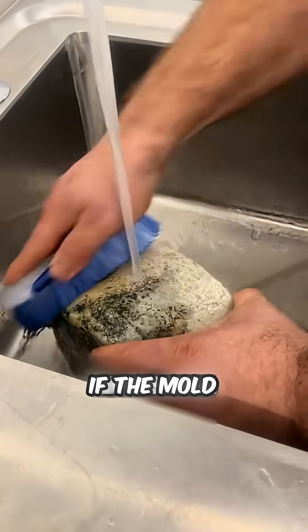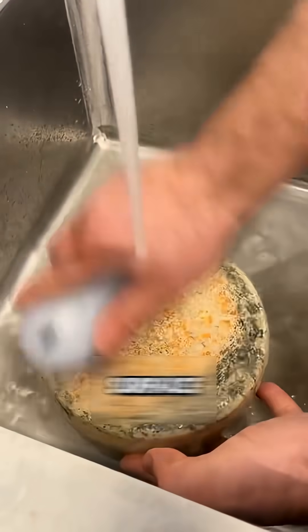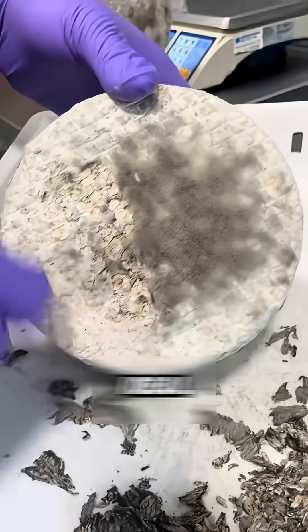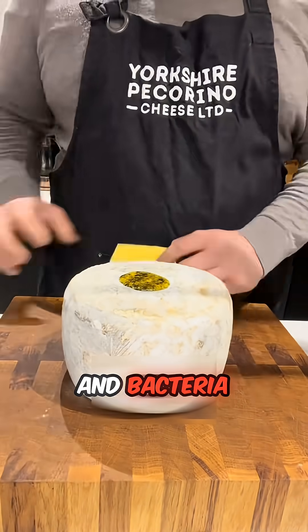But then, why wash the cheese? If the mold is left unchecked, it can start to affect the cheese's overall quality. That's why cheesemakers regularly wash the surface with water, to control mold growth and maintain the perfect balance of humidity and bacteria.